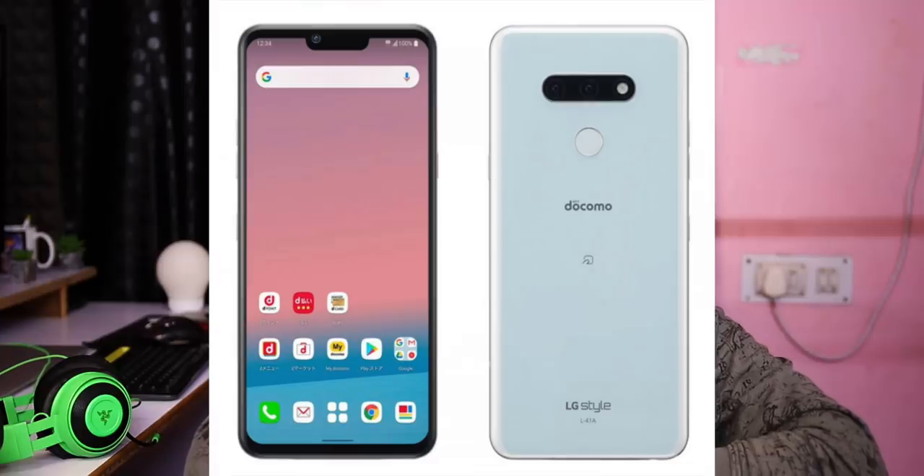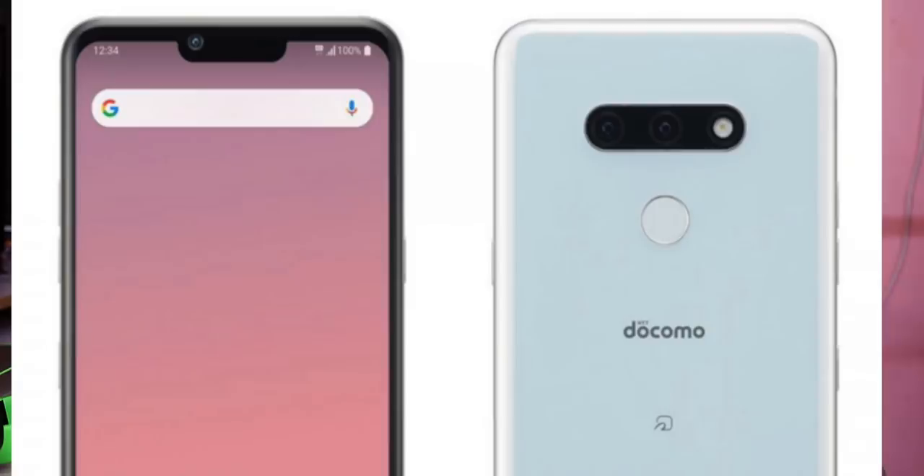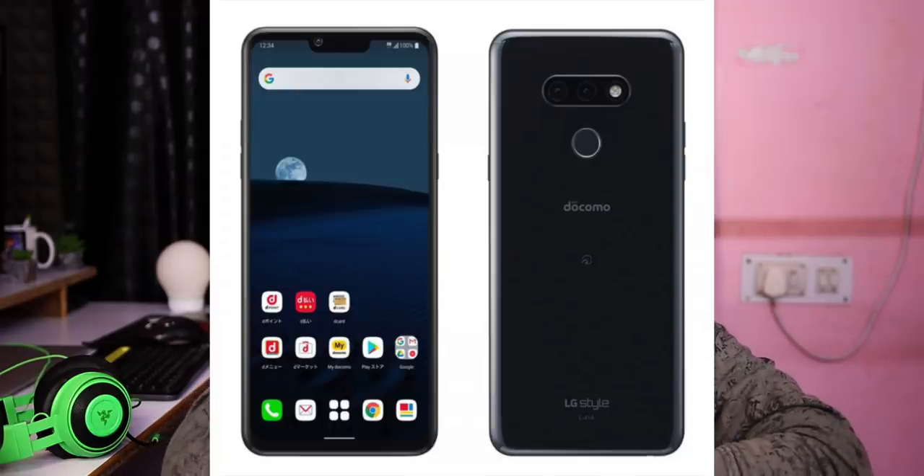A phone has been launched in Japan with a 2-generation-old processor and a notch design in 2020. The price, converted to Indian currency, is not confirmed for India. The display is a quad HD OLED panel with a 2K screen, 6.1 inch display, 4GB RAM, 64GB internal storage, and a microSD card slot.